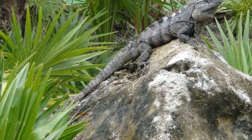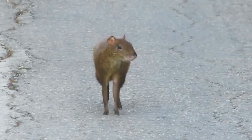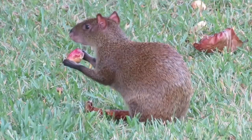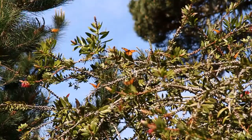Iguanas are large lizards found throughout Mexico and Central America. They are harmless if left alone, but can be aggressive if threatened or provoked. The Central American agouti is a large rodent often seen scampering through the underbrush in Playa del Carmen, usually near water sources or in mangrove forests. A wide variety of butterflies are found all over the region.